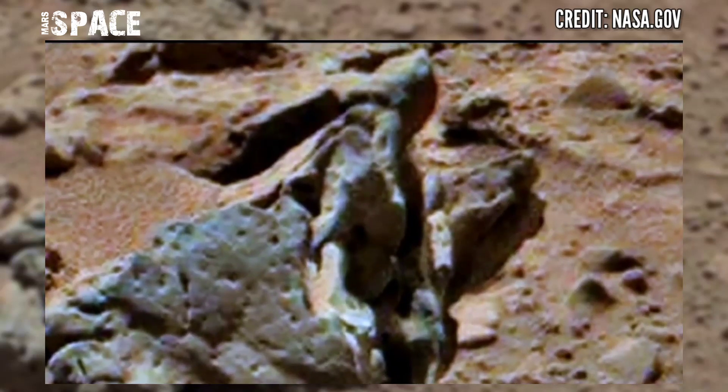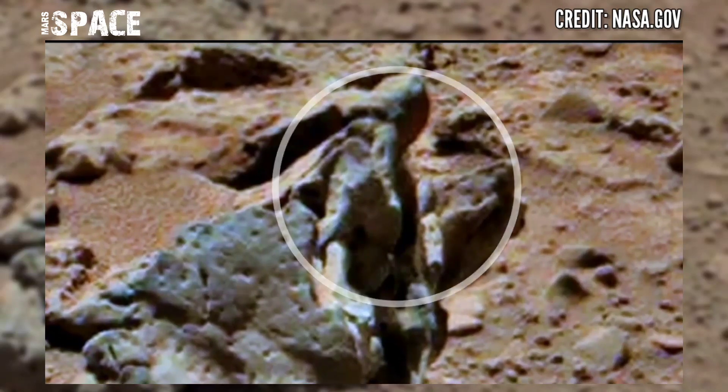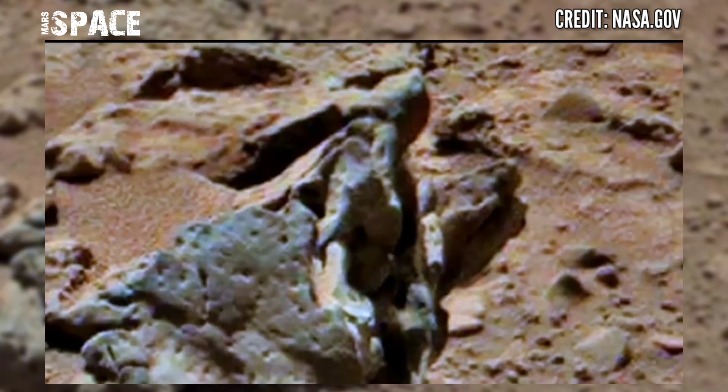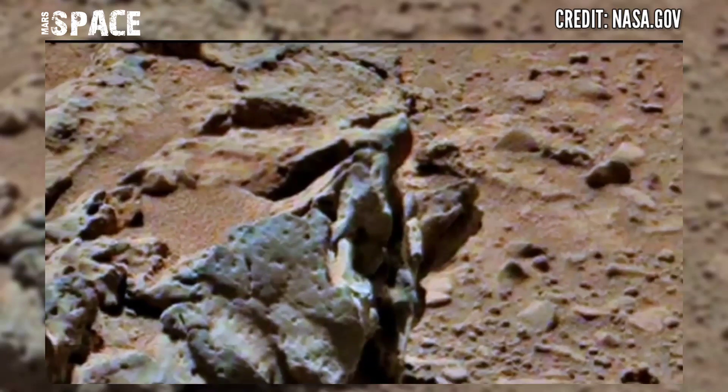The Curiosity rover discovered this mysterious structure — let's watch in close-up. According to me, the shape looks like a humanoid face, like a carving on the rock. It could be evidence of life on Mars, but I want your thoughts — let me know your ideas.